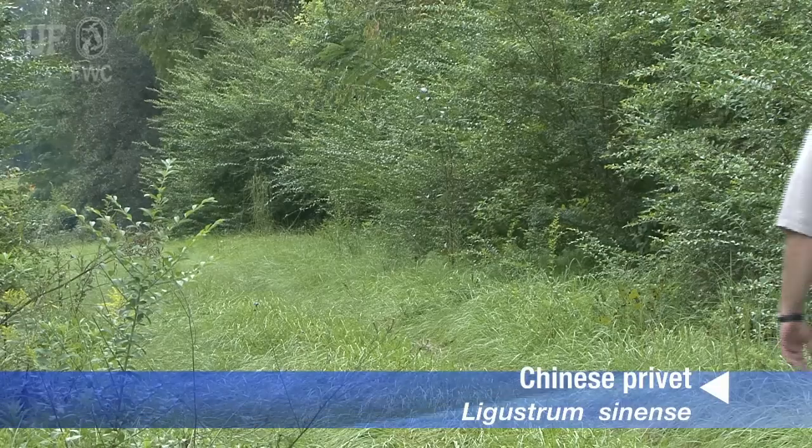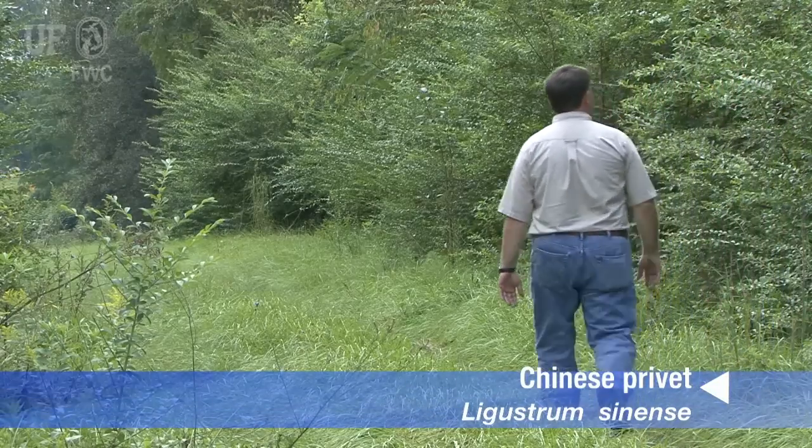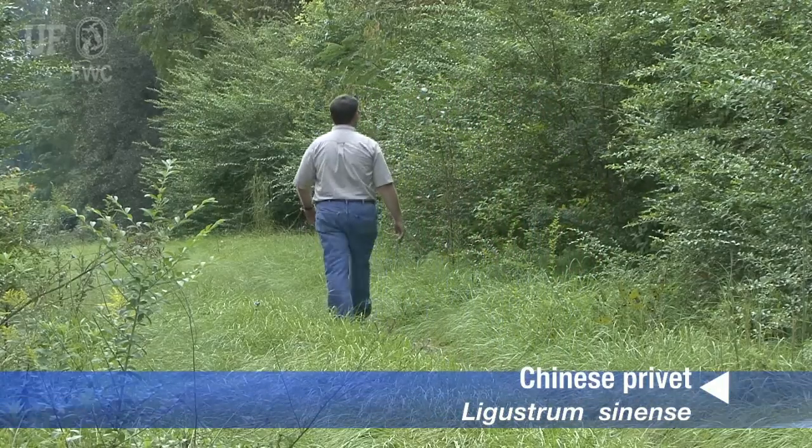It's often found in fence rows and at the edges of forests. It's very shade tolerant. It can grow in the understory of forests, but tends to be most prolific at the edges of stands.